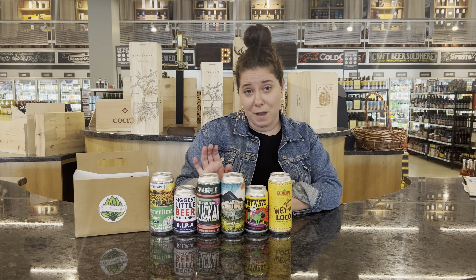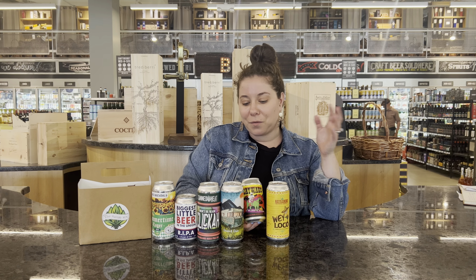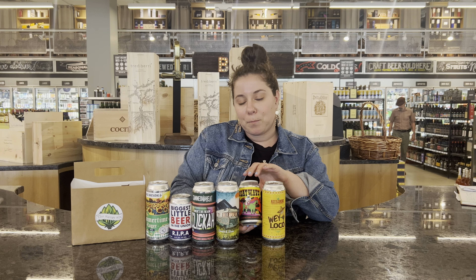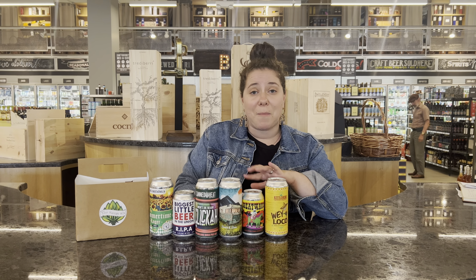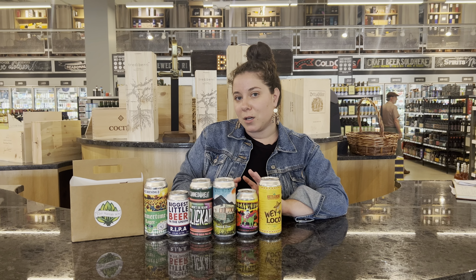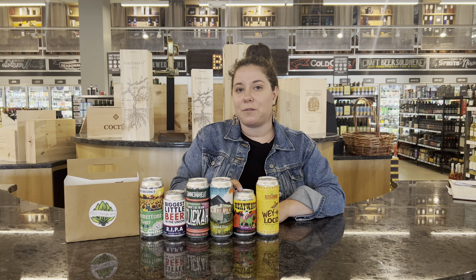And then we move on to a sour beer from Prairie Artisan Ale. It's a little bit more on the unique side, but it is a staff favorite among all of us. It's a sour beer that's actually made with mango, pineapple, and jalapeño. Sounds like a weird blend of flavors, but it is so good — it has that sweet flavor from the mango and pineapple, but with a well-balanced jalapeño zest. This is great for any kind of spicy barbecue, any kind of vegetable, or just by itself. This is a really great beginner sour beer to try.